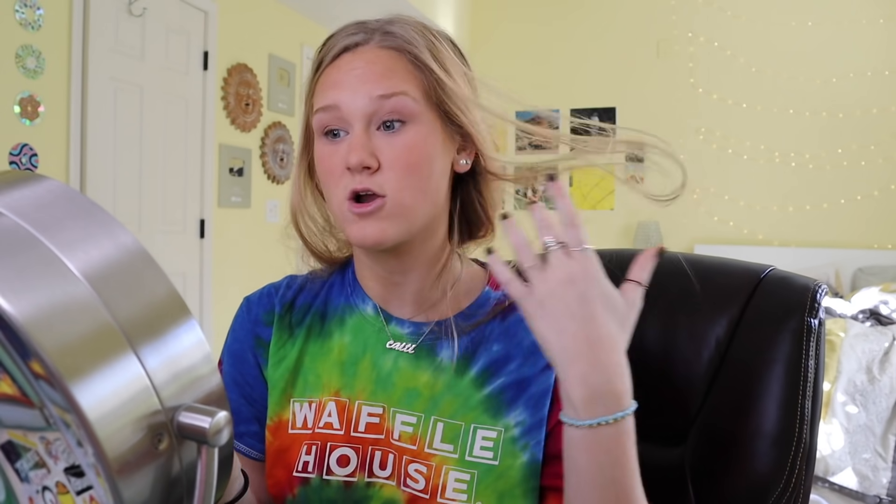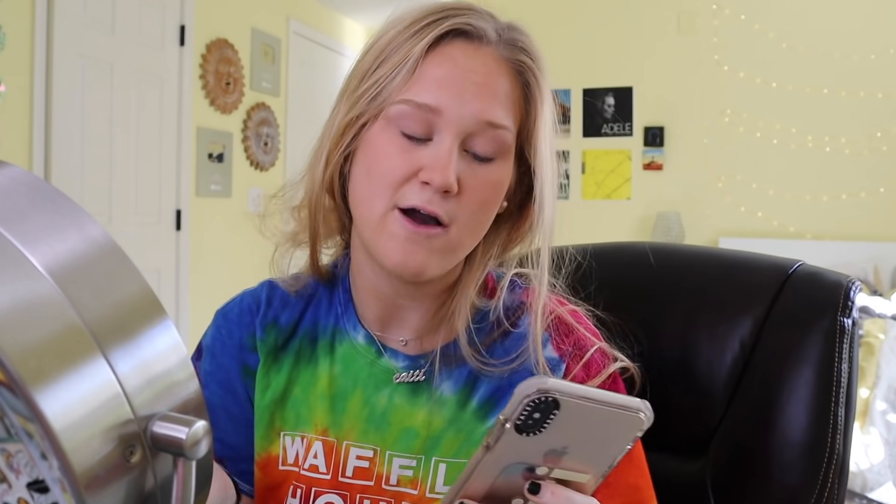This is my first time using this eyebrow pencil. My favorite is by Anastasia, but I keep running out of it and it's $23 every time. So I went to CVS and got this Maybelline one in the shade light blonde, because it's so hard to find eyebrow pencils that actually match my hair color. I think it looks pretty good — that's one eyebrow done. My hair is also really greasy right now, but that's okay.